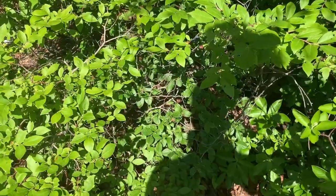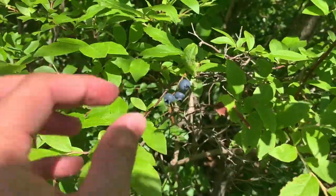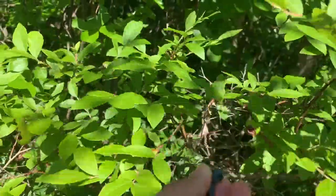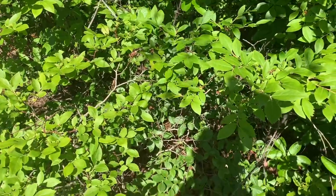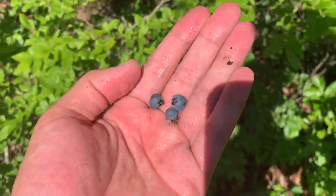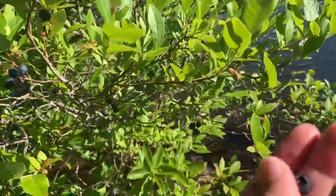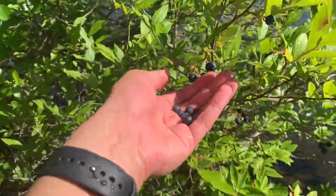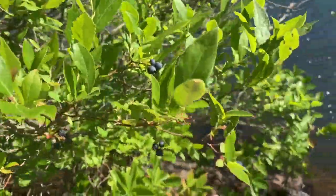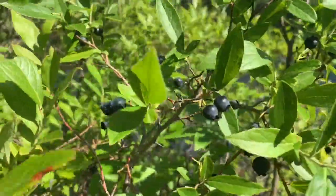And here we find our first blueberries. They're perfectly ripe and look delicious. But let's go explore and get more blueberries. And they're so easy to find, because the entire island is covered in sun-ripened blueberries.